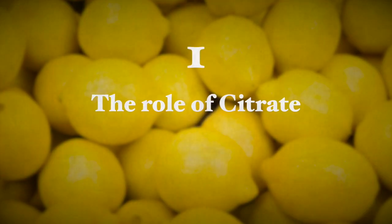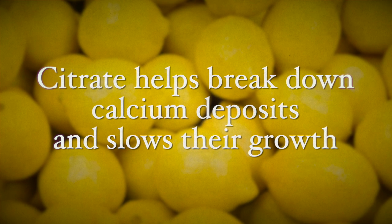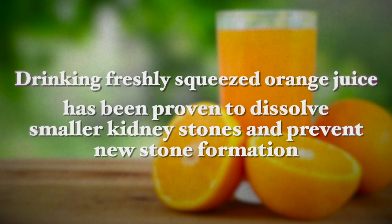The first one is the role of citrate. Citrate prevents the formation of kidney stones by delivering an alkali load, meaning they have a higher pH. Now citrate helps break down calcium deposits and slows their growth. Now lemons contain a lot of citrate as do all other citrus fruits. Preparing a freshly squeezed glass of lemon juice, squeezed into water on an empty stomach first thing in the morning and another one right before dinner will help immensely increase the citrate that your body really needs. Also, drinking freshly squeezed orange juice has been proven to dissolve smaller kidney stones and prevent new stone formation.